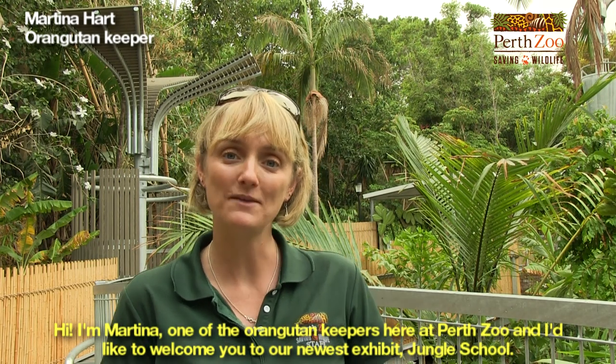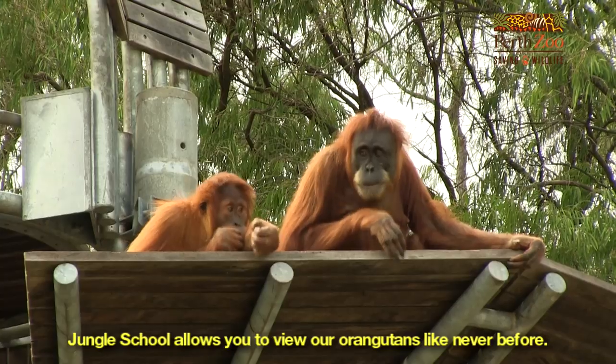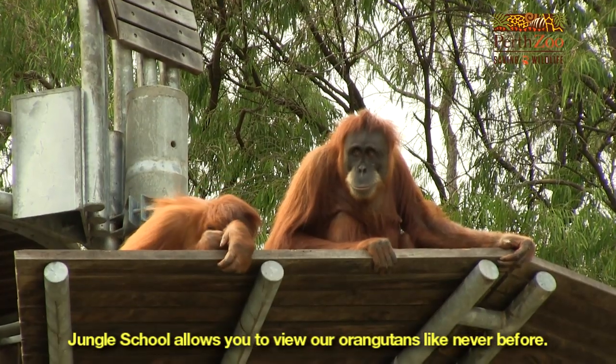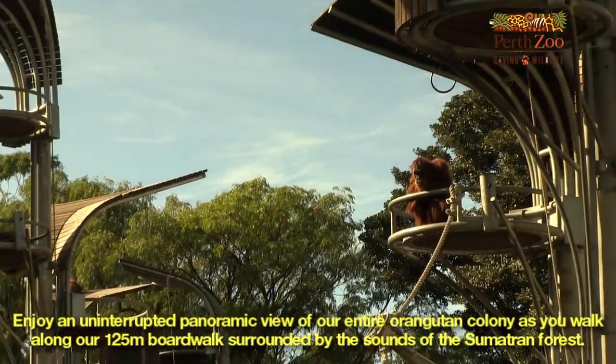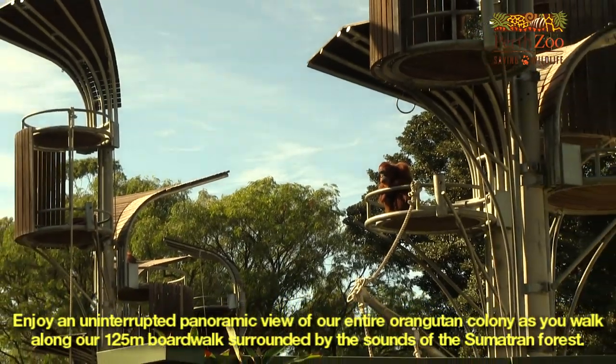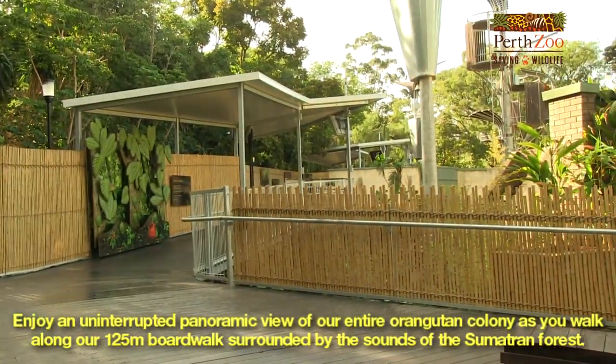Hi, I'm Martina, one of the orangutan keepers here at Perth Zoo, and I'd like to welcome you to our newest exhibit, Jungle School. Jungle School allows you to view our orangutans like never before. Enjoy an uninterrupted panoramic view of our entire orangutan colony as you walk along our 125 metre boardwalk, surrounded by sounds of the Sumatran forest.